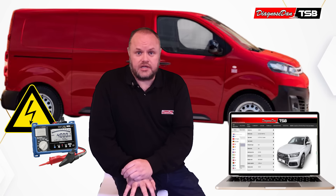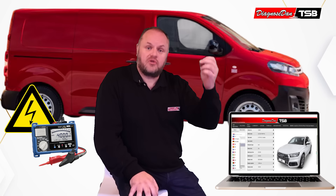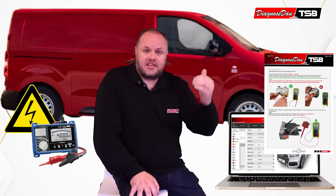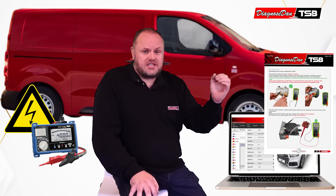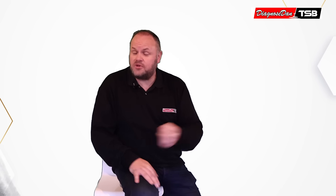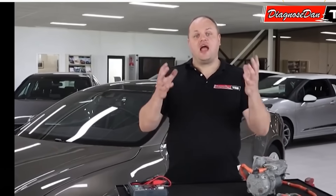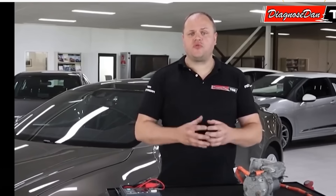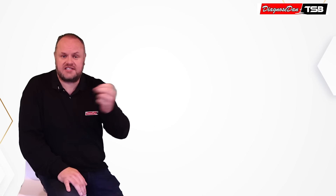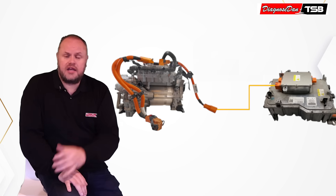This workshop is subscribed to DDTSB. Although at that time there was no specific bulletin for this fault code on this model, there was a general bulletin guiding technicians through insulation faults. With the assistance of this bulletin, Morten started testing the high-voltage components. The bulletin also includes a video showing how to perform an insulation test on high-voltage cables — explaining what a high-voltage leak is, how to locate it, and how to test. Inspired by this, Morten started testing the high-voltage cables on the van and ended up at the cable between the inverter and the onboard charger.